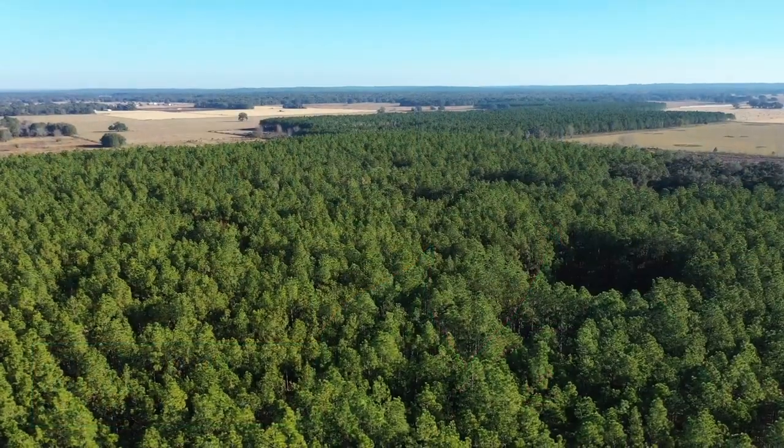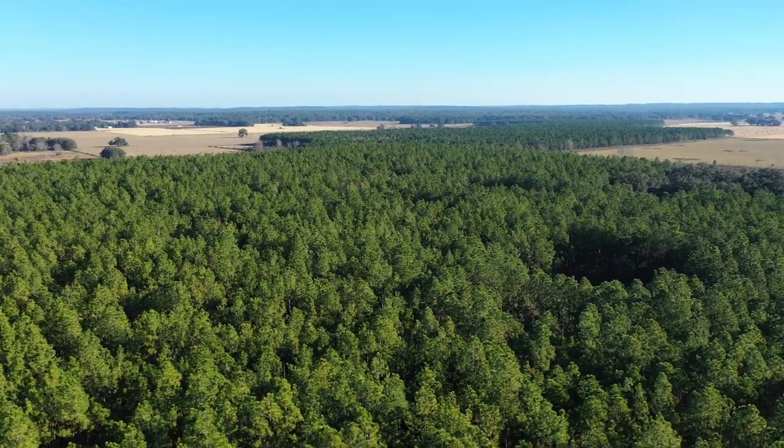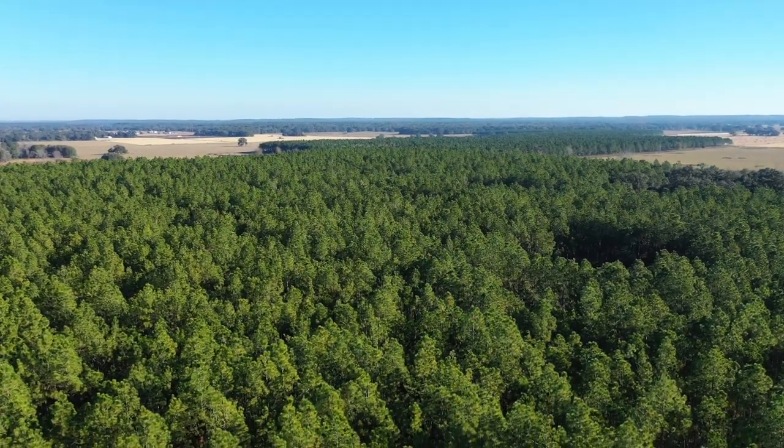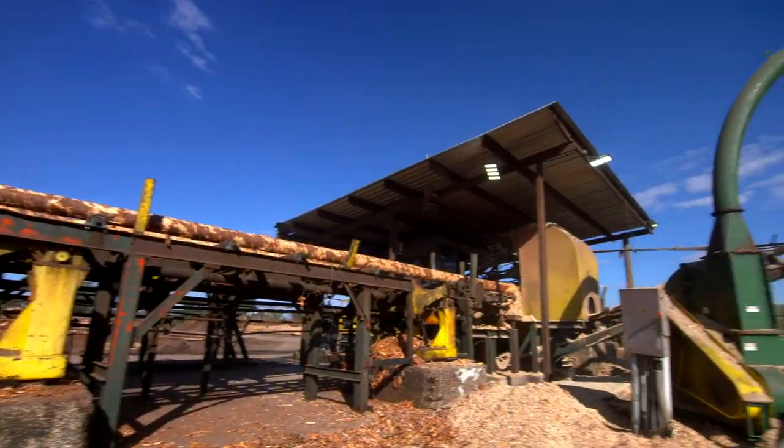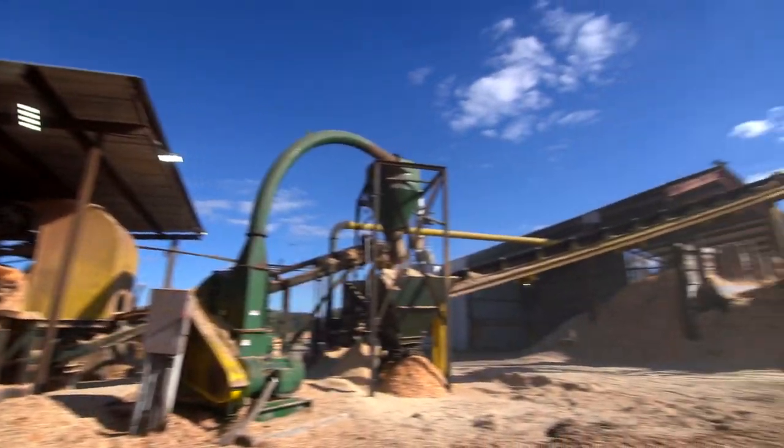The lumber industry in and of itself is really the last renewable resource that we have on earth. We have more trees today than we did in the 1900s because of all the great management practices that are done around the country. And we utilize it from top to bottom — there's nothing that leaves out of here that's not sold or processed. There are no scraps that go to the landfills or anything like that. Everything is used.